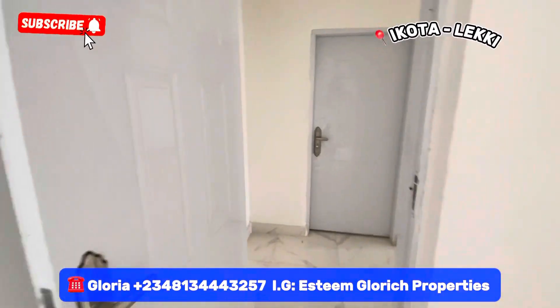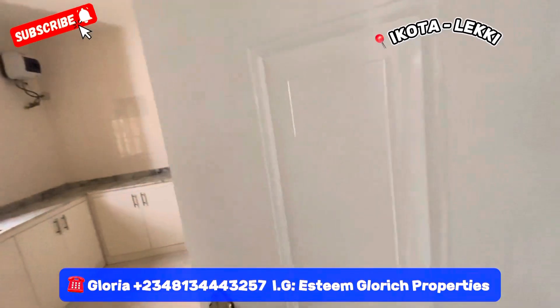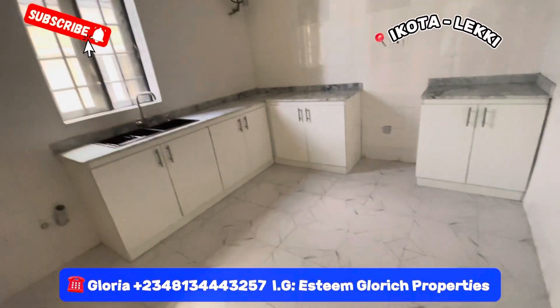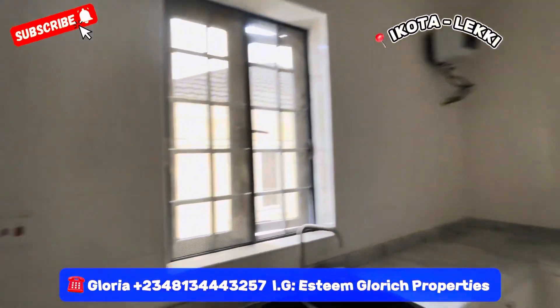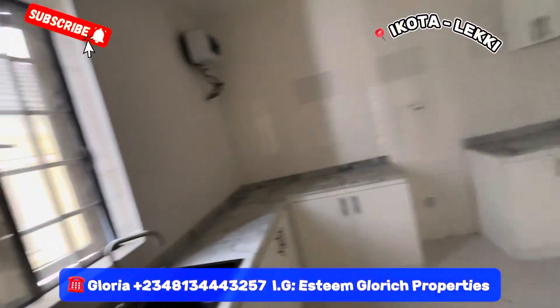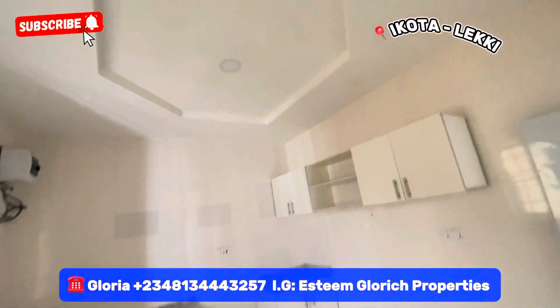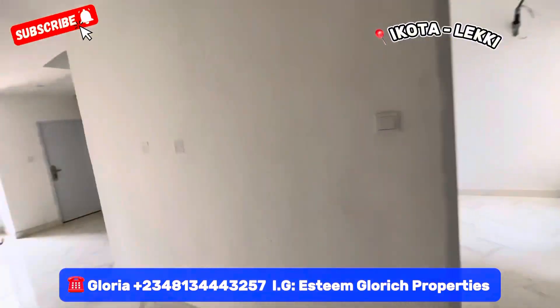Let's see our kitchen. Wow — see our kitchen! This is how beautiful the kitchen is. There's ample space right here in the kitchen of this four-bedroom townhouse.